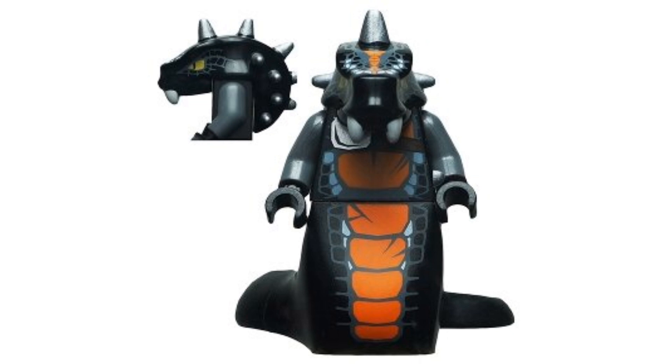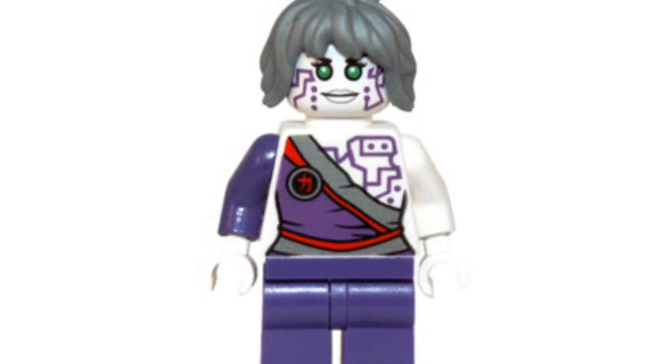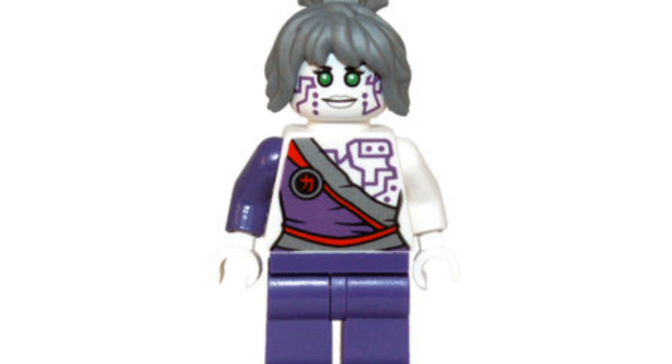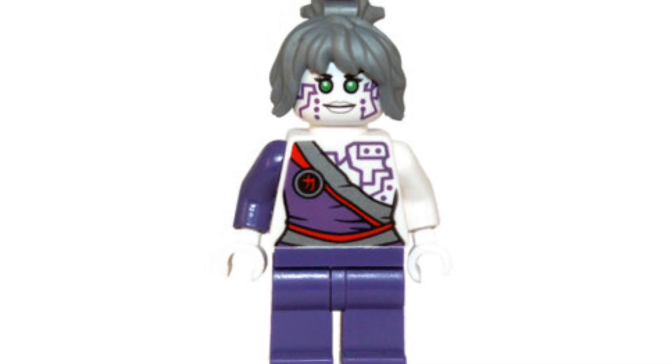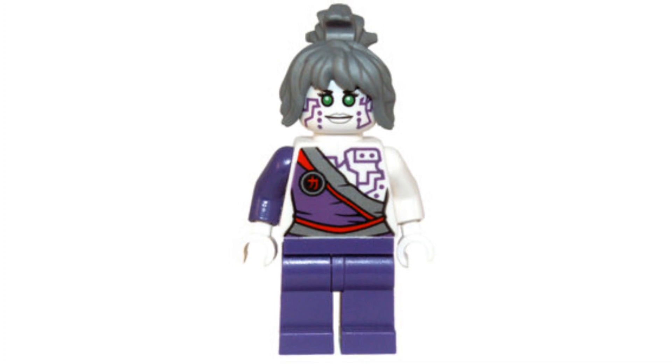Coming in at number 17, we have the 2014 Pixel. She's going for about $16 on the second-hand market. She has no leg printing, which is a downside. Her torso design is pretty nice as well as her face print, but I'm not the biggest fan of this minifigure. I didn't really like her arc in the third season of Ninjago, though I liked her in the later seasons.